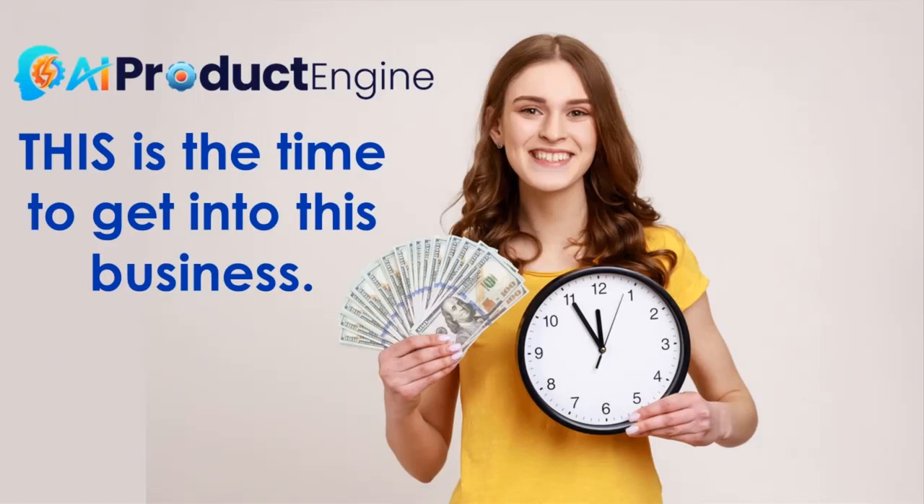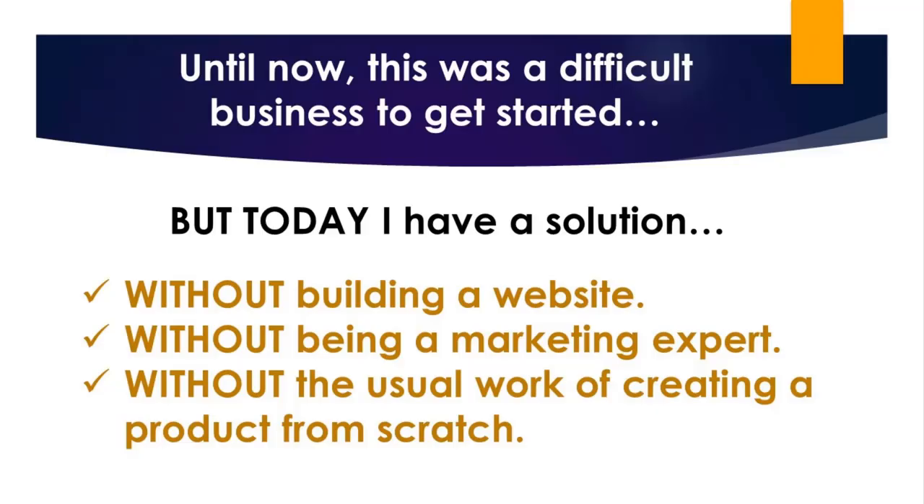This is the time to get into this business. The pool of potential customers is only increasing and they are hungry for knowledge and information. This is also an opportunity to create a passive income stream because once you publish a product, you can sell it again and again without any extra effort or investment. I've been teaching this for years, but until now it's still been a fairly difficult business to get into. But this is the breakthrough opportunity that's going to smash through all the barriers and let you get started without having to build a website, without having to become a marketing expert, and you don't have to already have a course to sell because you can use the AI to create products in any niche.